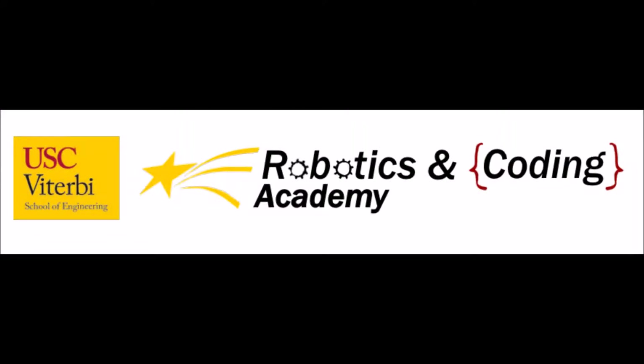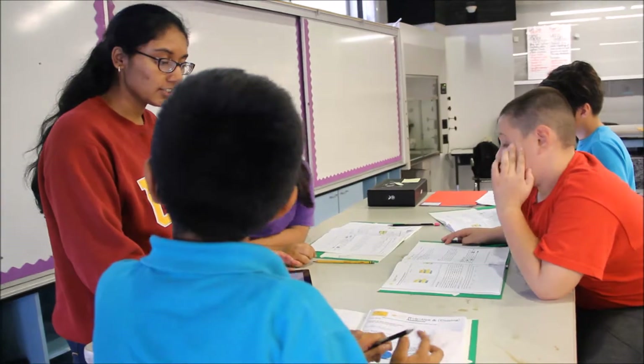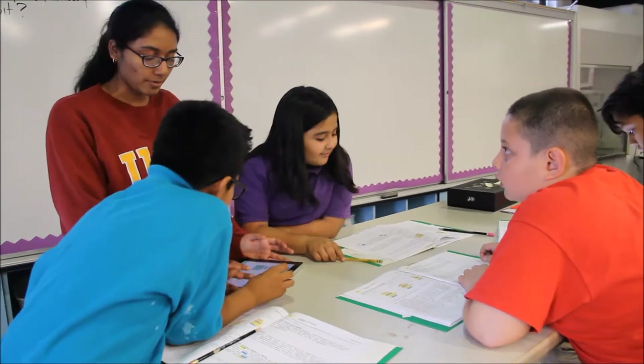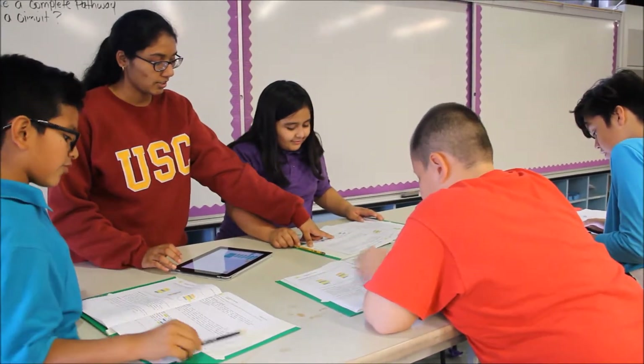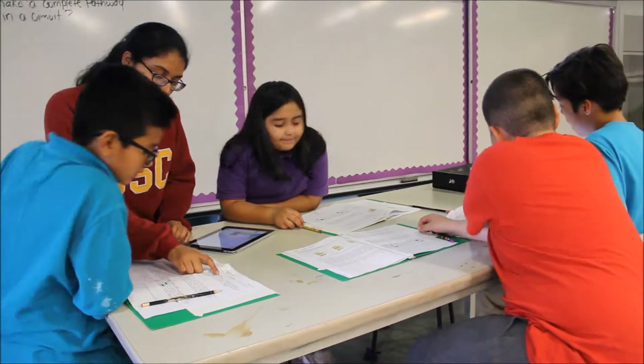The Viterbi School of Engineering at the University of Southern California runs the Robotics and Coding Academy after-school program at three elementary schools in South Los Angeles. This year-long program is funded in part by the Good Neighbors Foundation. It pairs up to 70 4th and 5th graders with 13 USC student mentors to learn to program Blue Dash Robots.